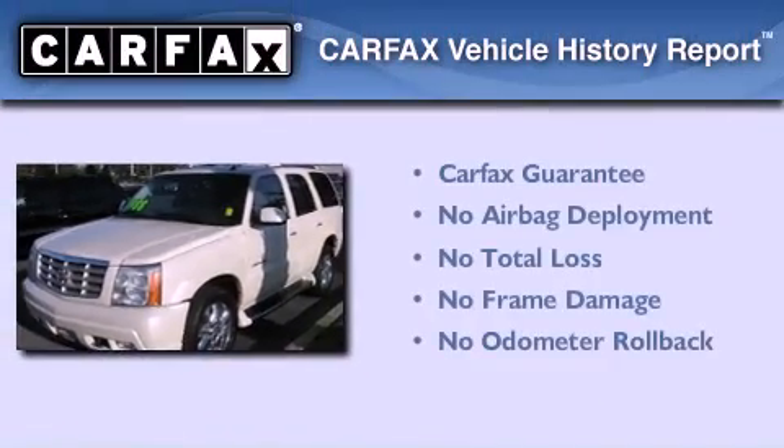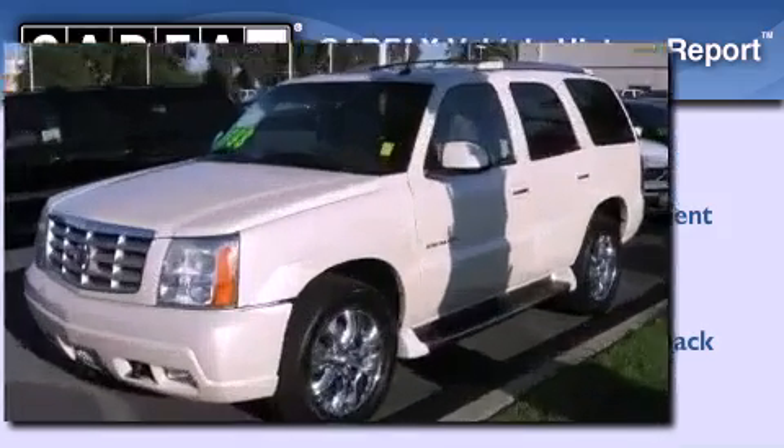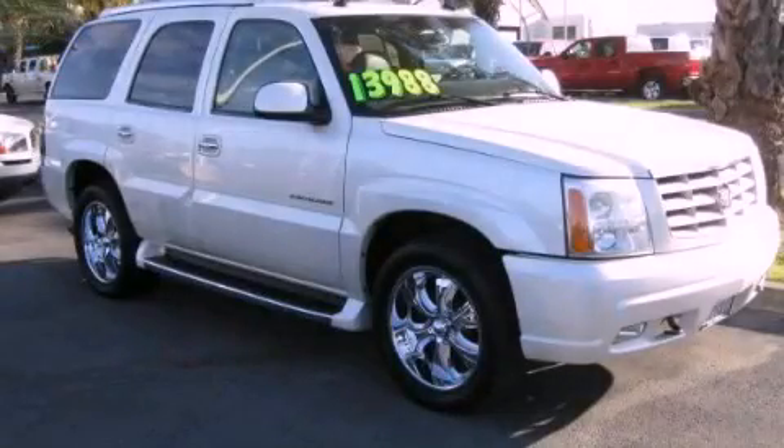Not to mention that this Cadillac qualifies for the Carfax buy-back guarantee. This vehicle won't last long at this price — call and arrange a test drive now.